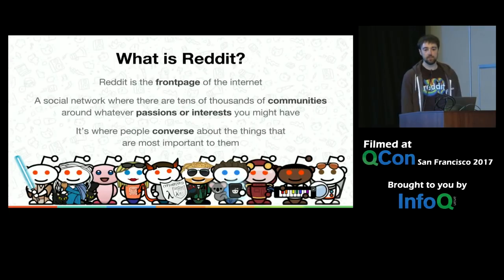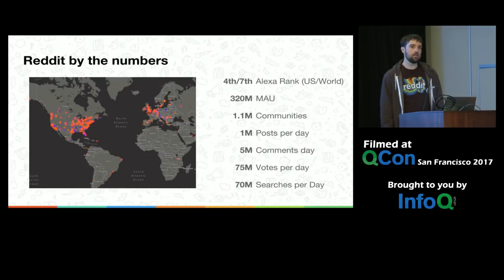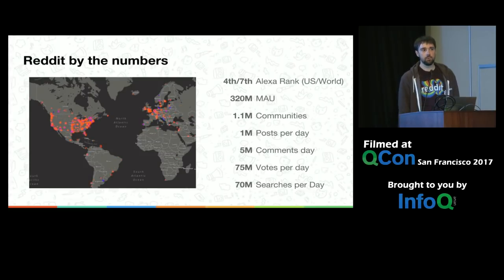If you've not used Reddit, then here's a quick explanation. Reddit's the front page of the internet. It's a community hub, a place for people to talk about everything they're interested in. But more importantly for this topic, Reddit is a really big website. We're currently the fourth largest in the U.S. according to Alexa, and serve 320 million users every month, doing things like posting a million times a day and casting 75 million votes.